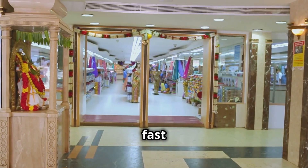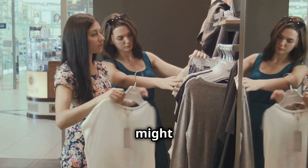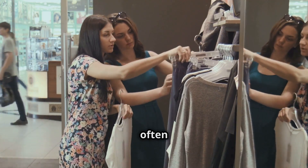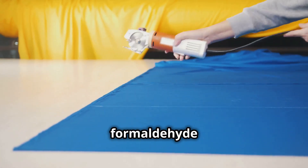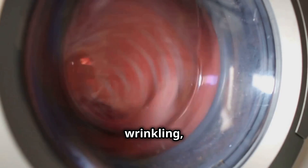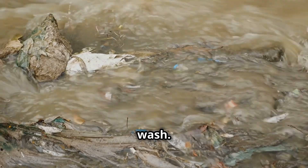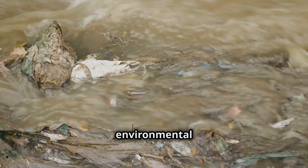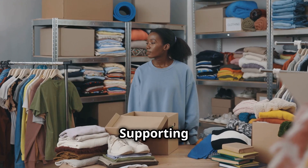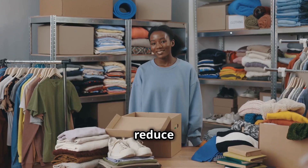Now let's talk about fast fashion. That trendy shirt might be stylish and affordable, but it often comes with a cost. Cheap clothes frequently contain chemicals like formaldehyde to prevent wrinkling, and synthetic fabrics release microplastics every wash. These microplastics accumulate in waterways, contributing to environmental pollution. Supporting sustainable brands can help reduce the impact.